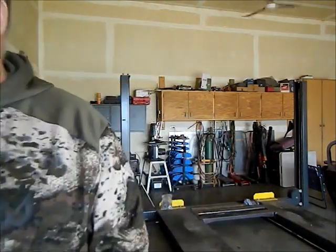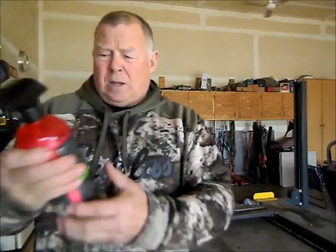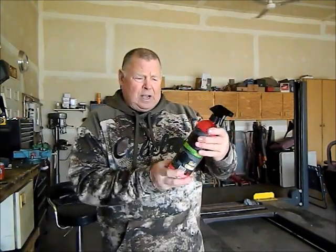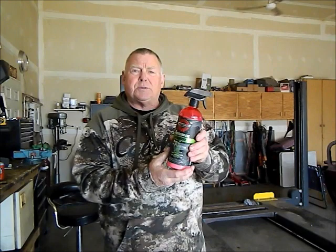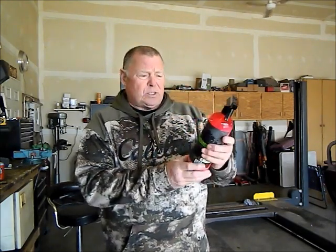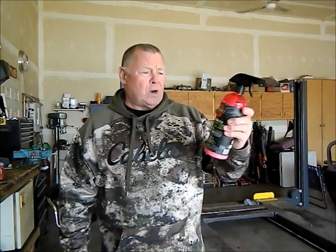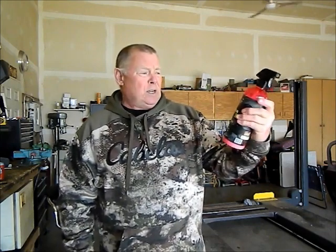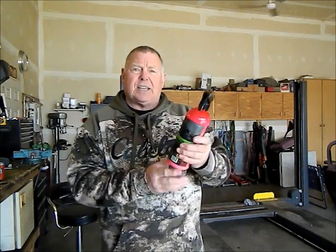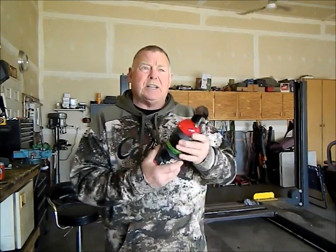I just wanted to show you guys a new product I was introduced to. These guys didn't sponsor me or anything — I was given this by the owner of the Fargo, a friend of his is a distributor. It's called Renegade Products. This one is Renegade Rubber Vinyl and Plastic. It's kind of like Armorall but about 10 times as good.